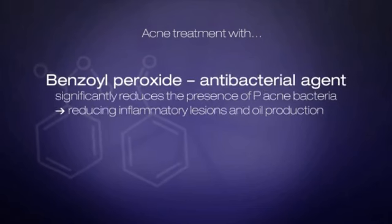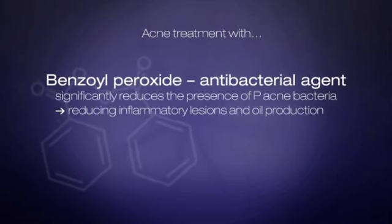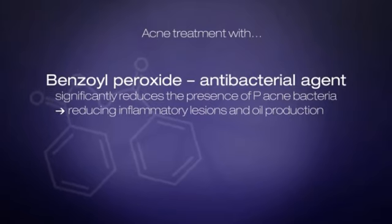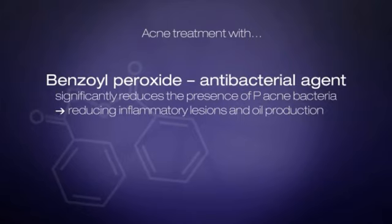Benzoyl peroxide contains two benzyl groups bridged by a peroxide link. The peroxide releases oxygen through a free radical reaction, killing the anaerobic bacteria known to cause acne.